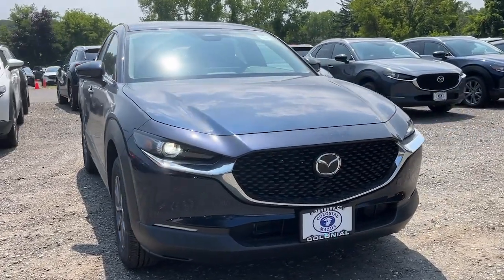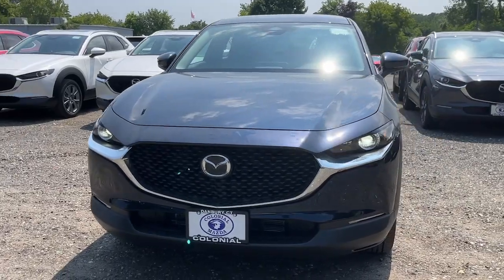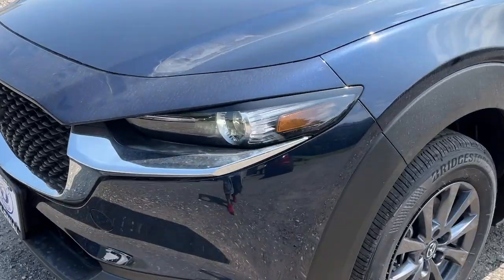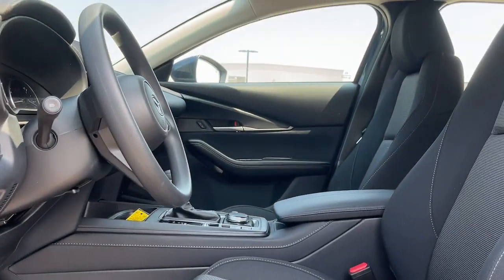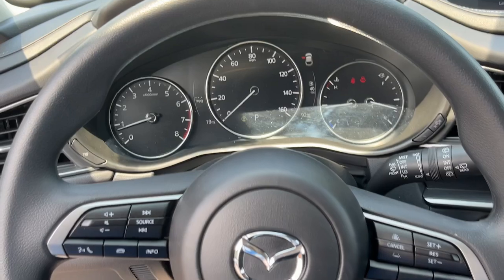Get acquainted with the 2024 Mazda CX-30. Exquisite craftsmanship shines through in the details of this beautifully designed CX-30. From its quiet upscale cabin to its thoughtful creature comforts and head-turning looks, this SUV is sure to energize and elevate your driving experience. The following are some of this vehicle's highlighted options.